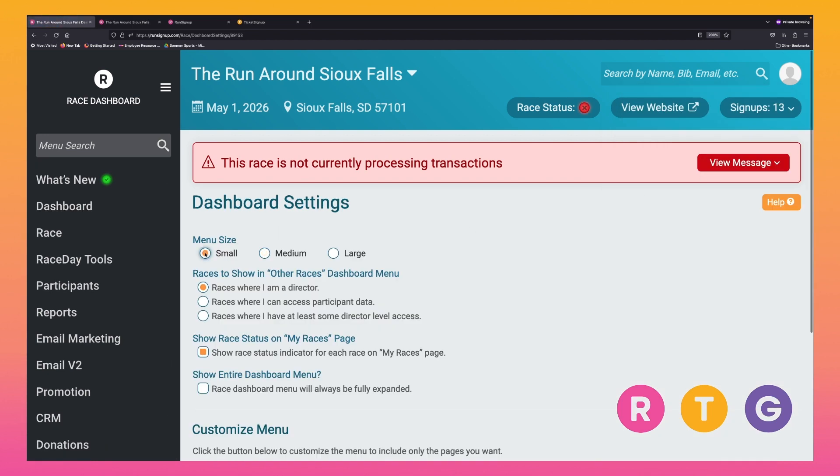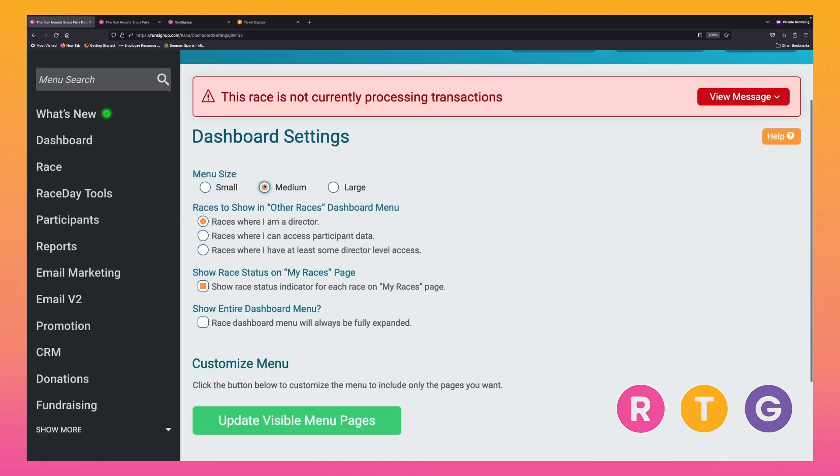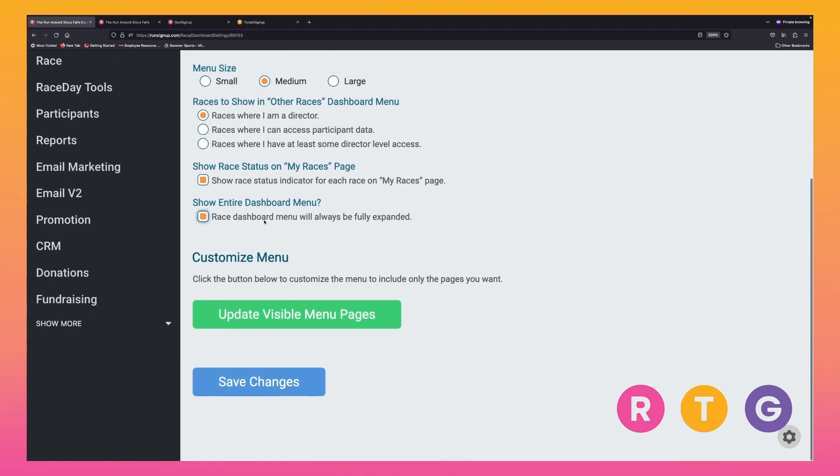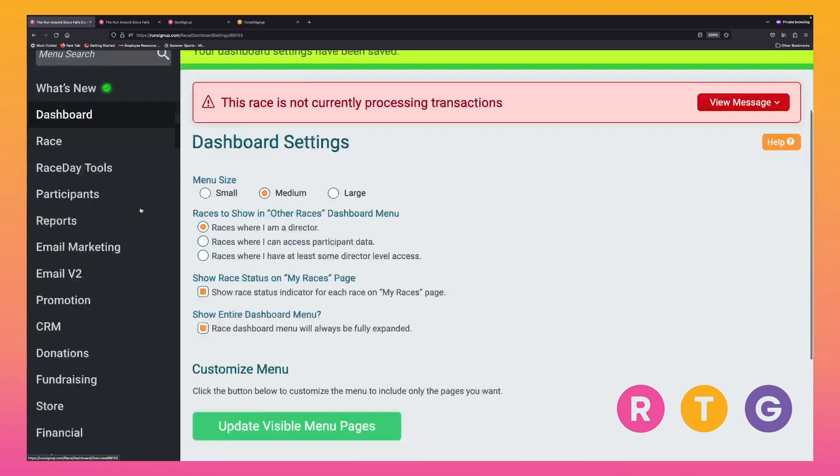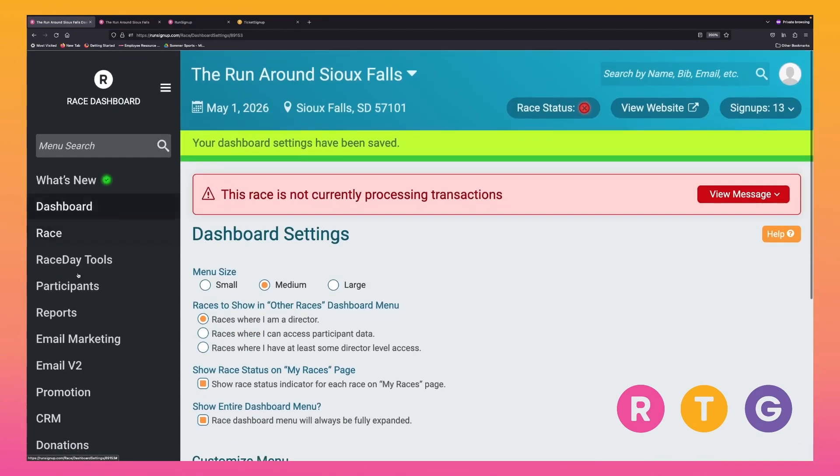From there, you can change the font size and enable 'show entire dashboard menu,' then save that. Now you don't have to worry about opening it up anymore — you'll have everything available right here.